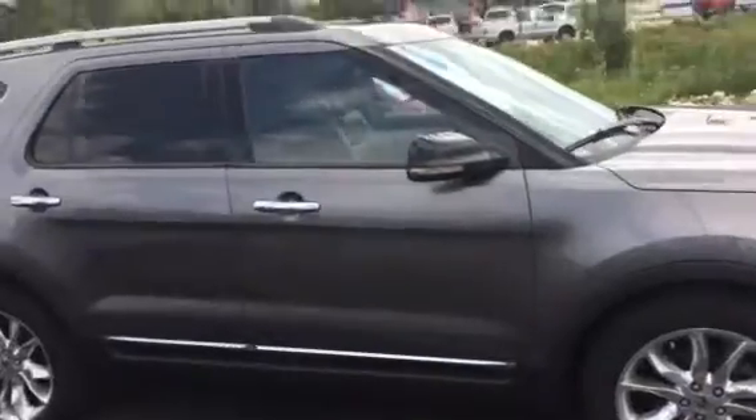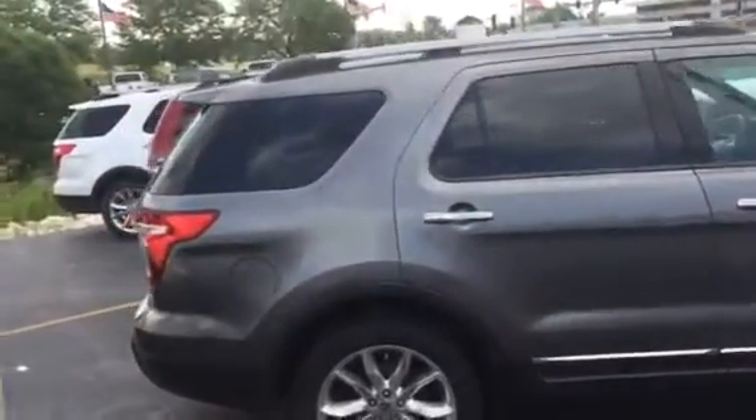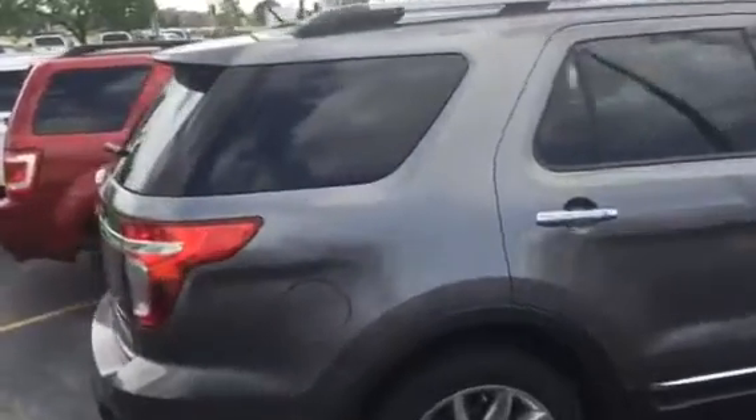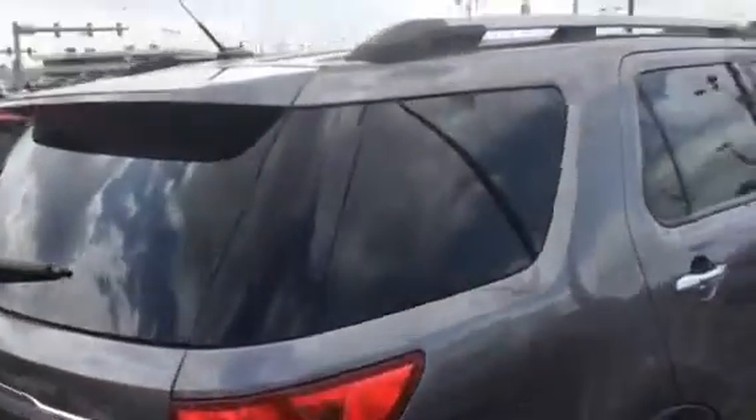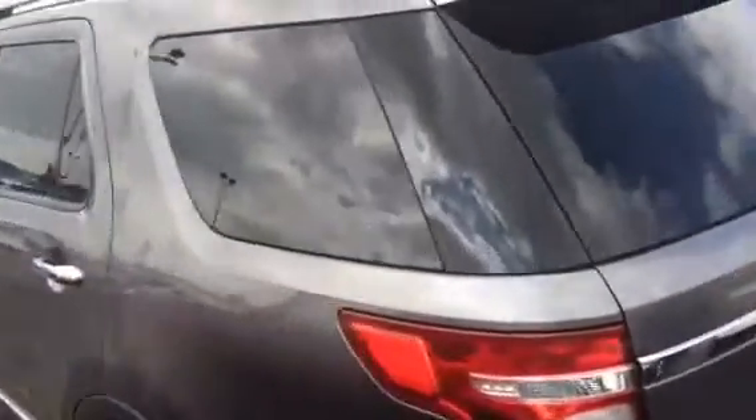This is the video of the really nice 2011 Ford Explorer I was telling you about. It has a reverse camera and reverse sensing. It hasn't even been detailed yet, but as you can see it's a really nice car already.